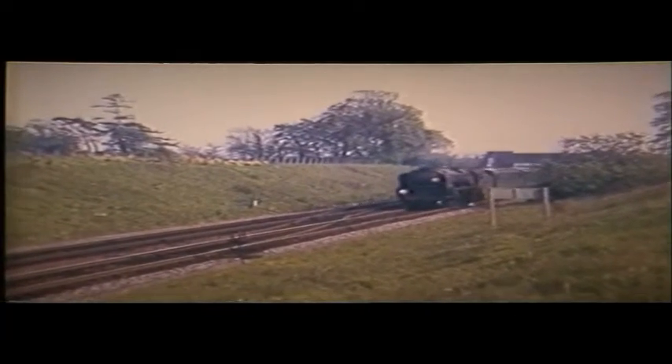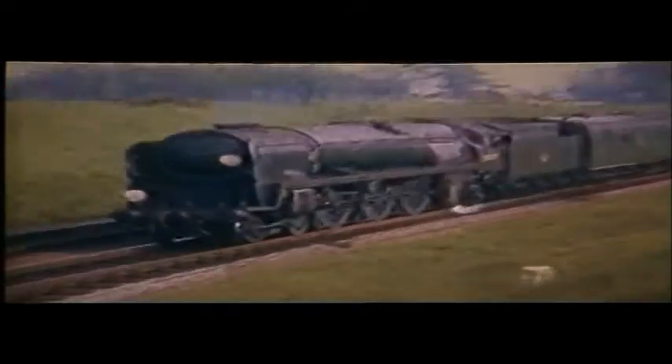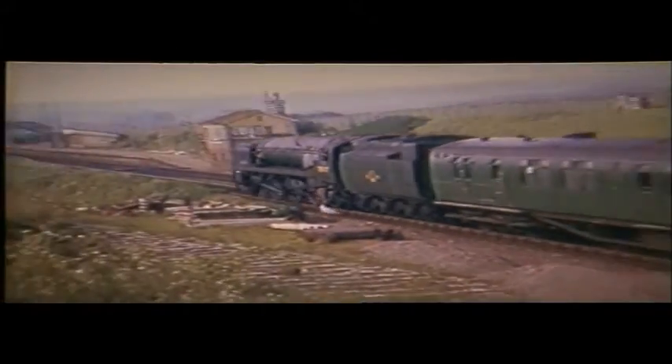35007 was given the 1647 departure to Bournemouth, seen on the 1-in-74 gradient through Upwey and Broadway, passing the junction for the lifted Abbotsbury branch, which diverged west behind the up platform.